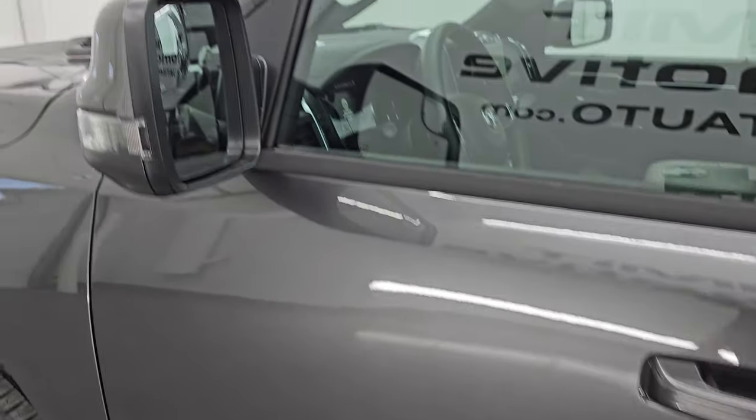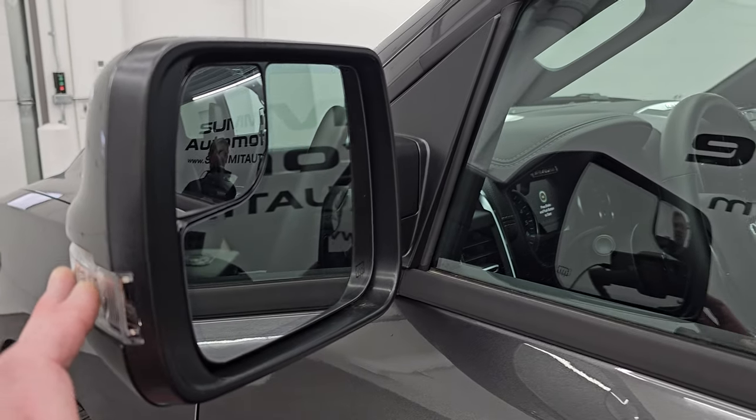You get the heated power mirrors with the blind spot monitoring, built-in directional signals, built-in blind spot mirrors, and the enter-and-go system — you just have to have the key fob in your pocket and the doors will automatically unlock.